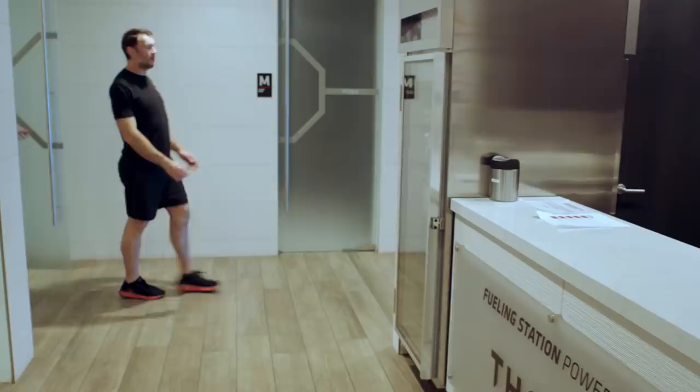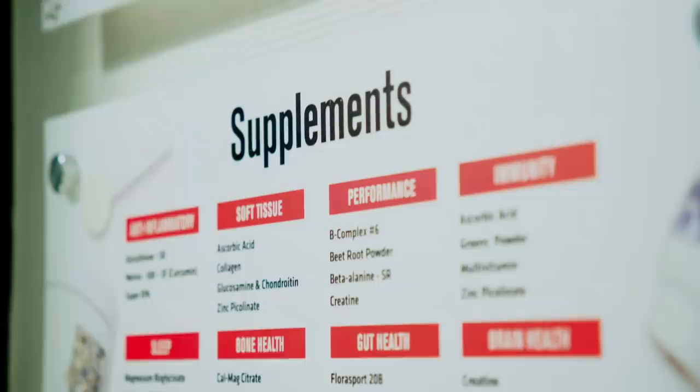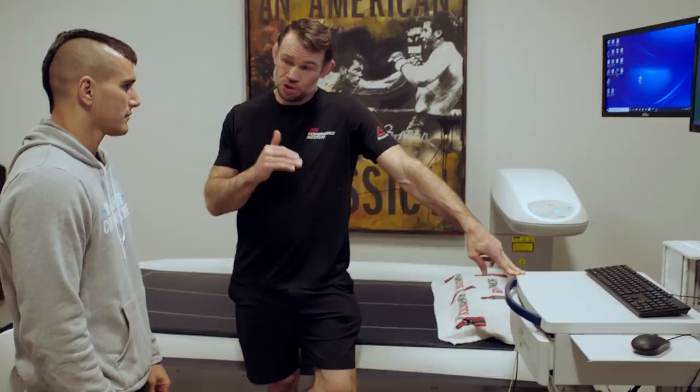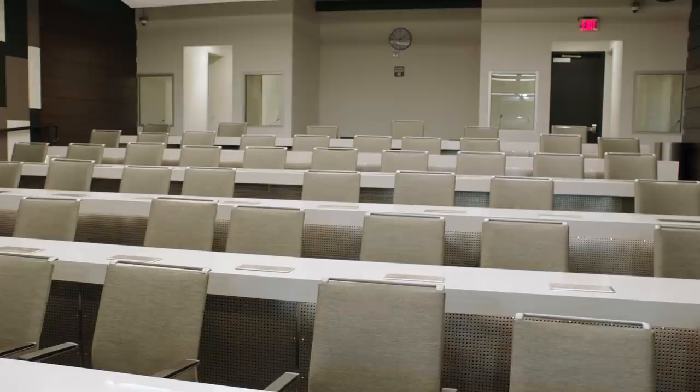This is one of everybody's favorite places — the nutrition station. That machine makes shakes based on your body weight. It tells you how many calories you burn in a day. This is the full-size 30-foot octagon. I'm very excited to be able to take my athletic ability to a whole different level. I think it's going to be amazing.